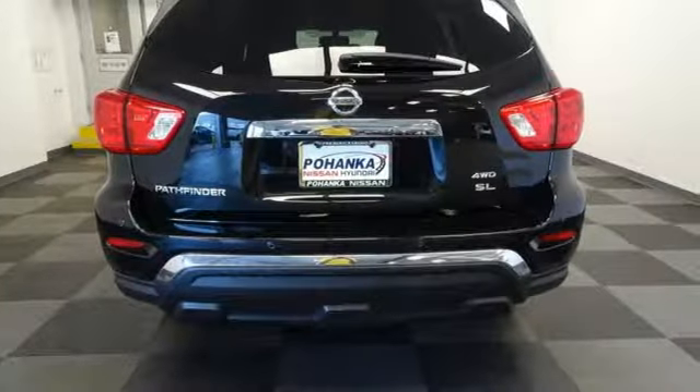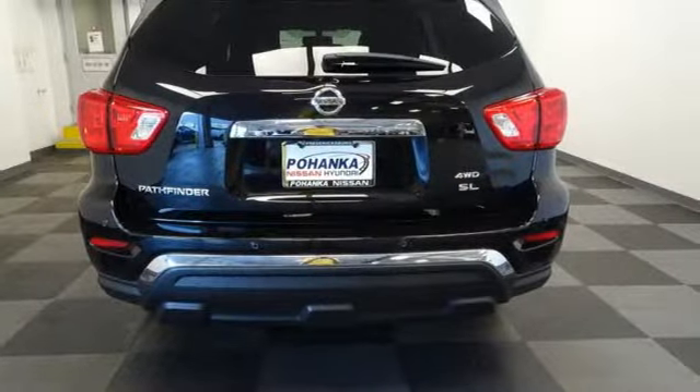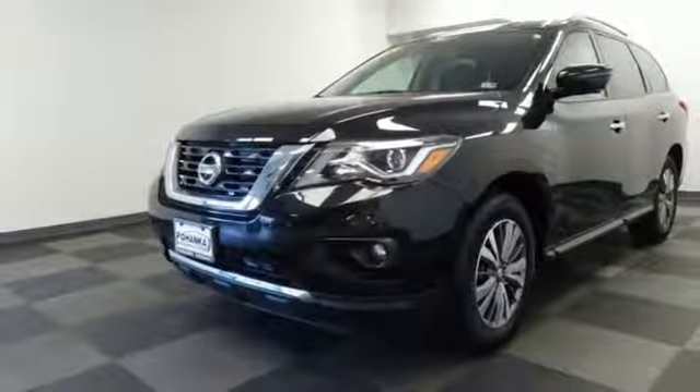V6 engine, dual zone climate control, streaming audio, rear parking sensors, heated steering wheel, power heated mirrors.